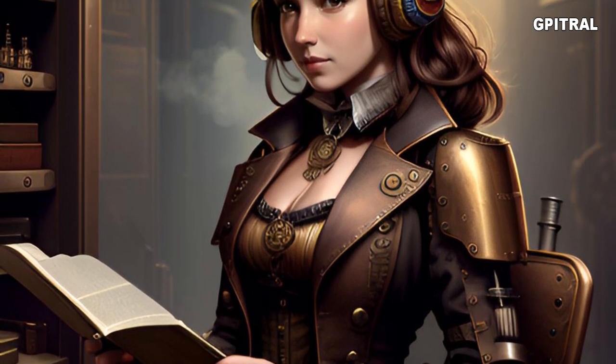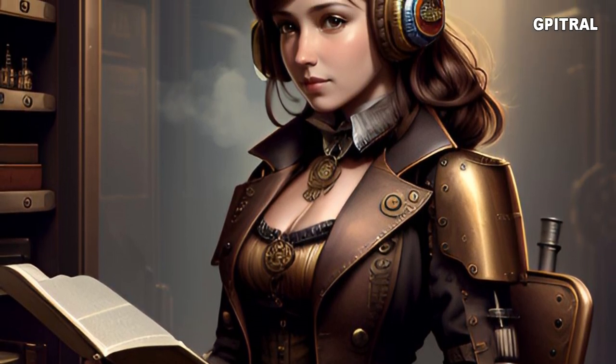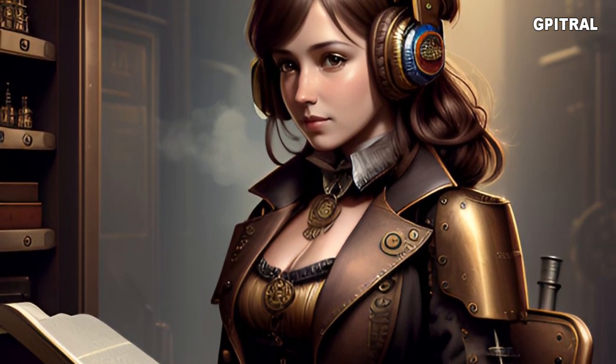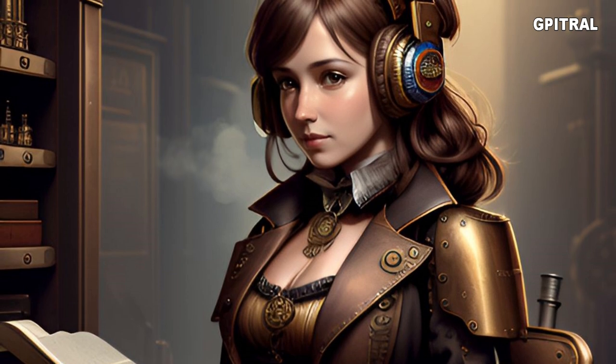Number 52. 'May I help you?' 'Please. I'm looking for foreign magazines.' 'They're in aisle two, at the back, next to the greeting cards.'